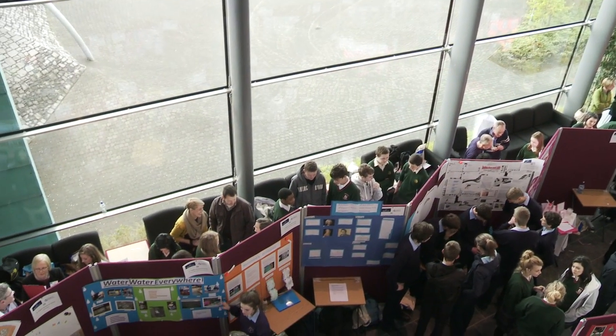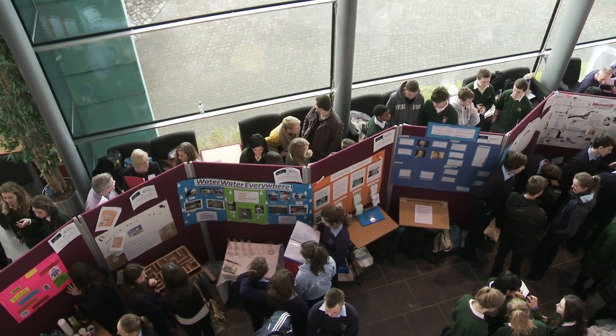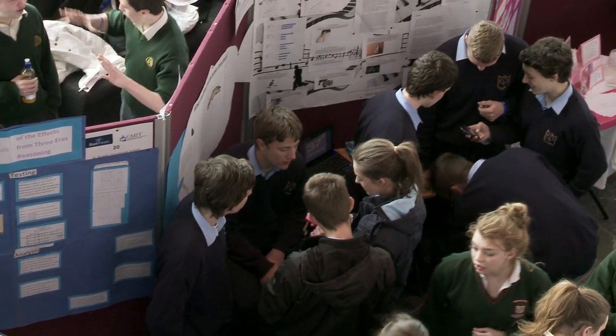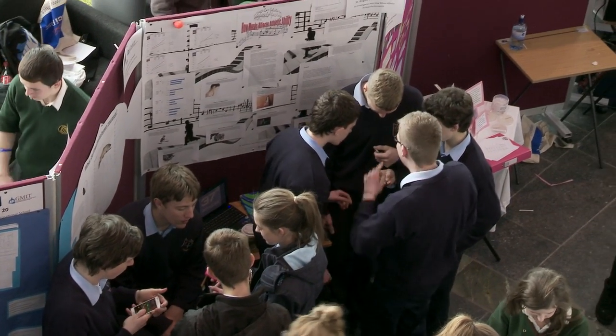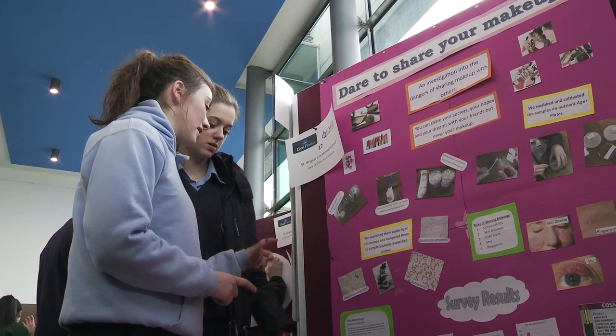Today we're having a science festival here at GMIT called ScienceFest. It's part of a national initiative where these competitions are taking place in the Institutes of Technology all around the country during April or May. The idea is to support science at secondary school level from first year right through to transition year, and to get students exhibiting the work they're doing in schools. It's a very inclusive event with hopefully high participation rates.